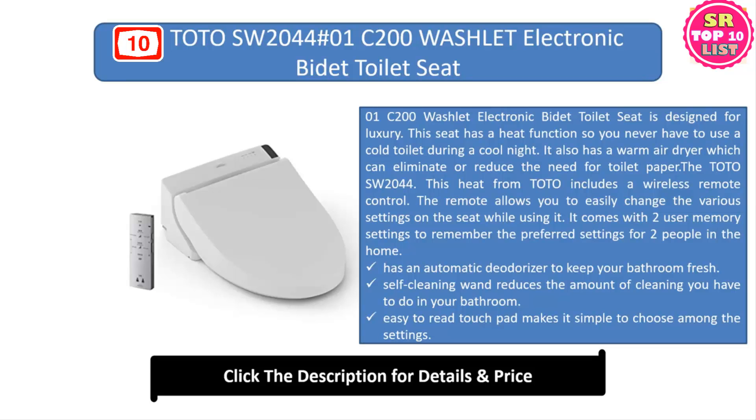The TOTO C200 has an easy-to-read touchpad that makes it simple to choose among the settings. This seat has many advanced features that make it stand out, including front and rear wash options with a nozzle that automatically cleans itself before and after each use. The seat includes a remote control for convenience.